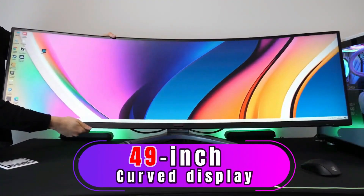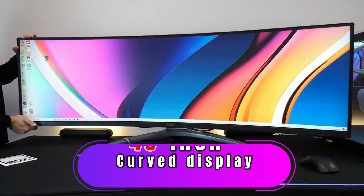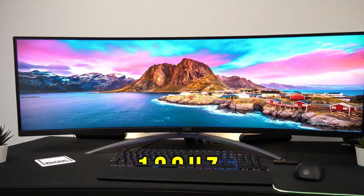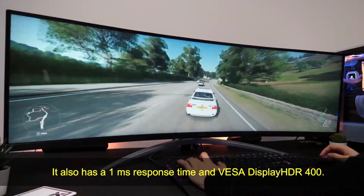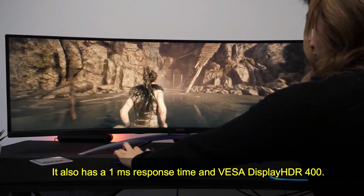AOC AG493UCX. This monitor has a 49-inch curved display with a 5120x1440p resolution, 120Hz refresh rate, and FreeSync. It also has a 1ms response time and VESA DisplayHDR 400.